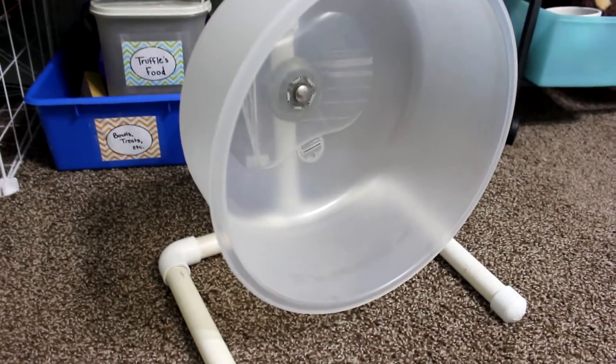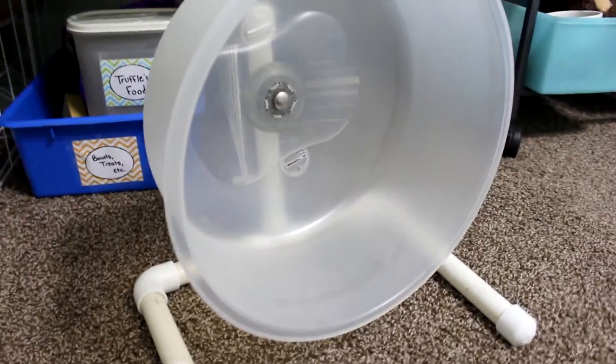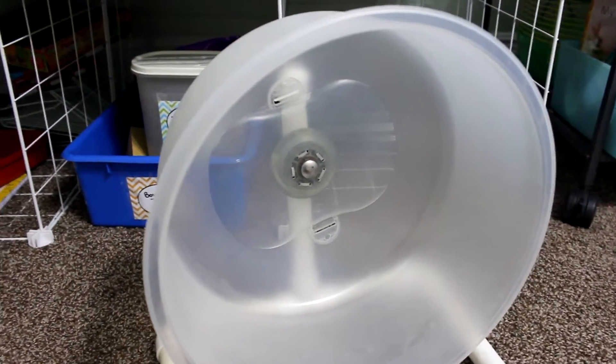The second pro of this wheel is that it is completely safe for hedgehogs. As you can see he is running on it right now. This wheel is made from a cake topper, so it's got a flat and wide running surface that your hedgehog can easily run on, and you don't have to worry about them getting their feet or claws stuck in any little grooves or holes along the side.